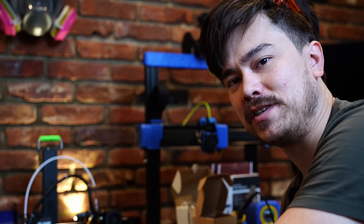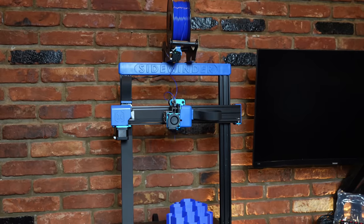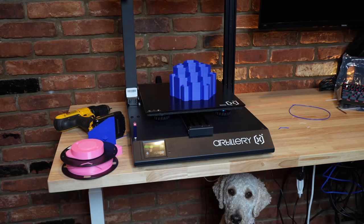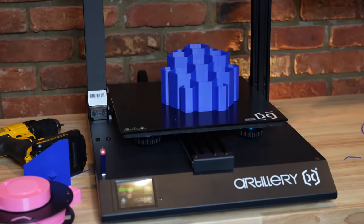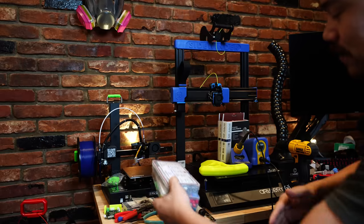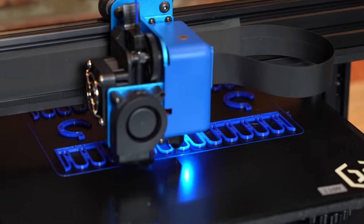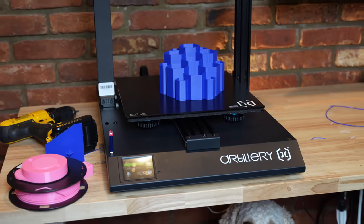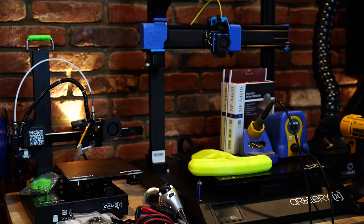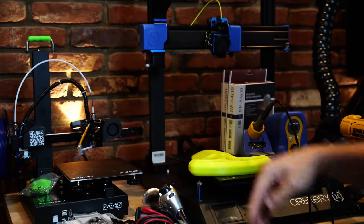I'm jumping from these small printers right up to this giant printer behind me — the Artillery Sidewinder X2. It has a 300 by 300 by 400 millimeter print volume, which is absolutely enormous. Just to give you some context for scale, I can print something that's like a foot by a foot by a foot and a third on it. Overall, it's an extremely high value printer. It only costs about $260, which is less expensive than a lot of printers that are half its size. It's got ribbon cables that look a lot cleaner than the typical wire umbilical on most 3D printers.